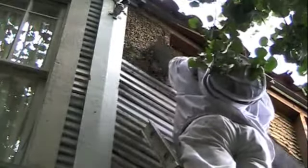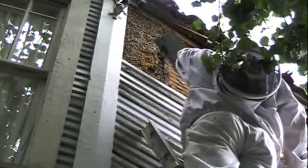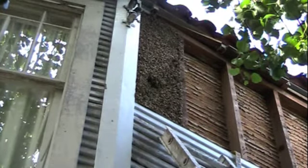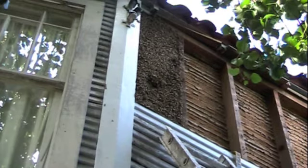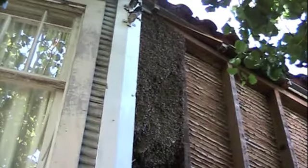Alright, looks like a really strong healthy hive. We're about to get into it. We have approximately four feet of comb exposed — nice full sheets. They should transfer well to the frames. So far the bees are pretty darn cool. Taking a few stings.